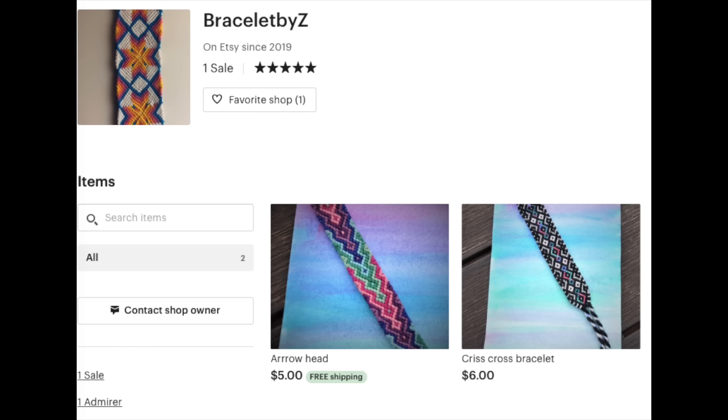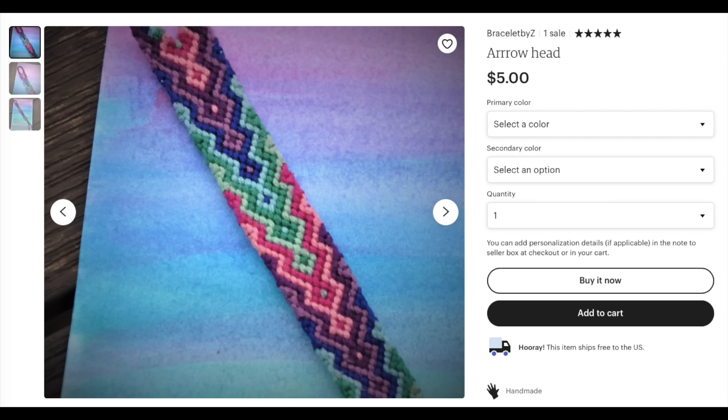Next we have a bracelet by Z and this looks super cute. I love the hand-painted backgrounds — I think they're sunsets. And these all have free shipping, which is really nice. I like the arrowhead with the designs. It looks like I can choose my colors. I'm choosing rainbow because blue is my favorite color, but actually you can choose rainbow — I'm definitely choosing rainbow. I love rainbows. Secondary color: black. I'll add that to the cart.